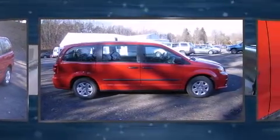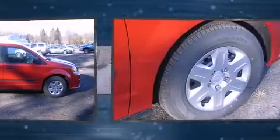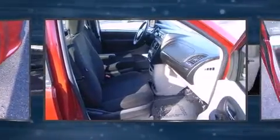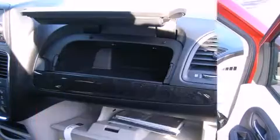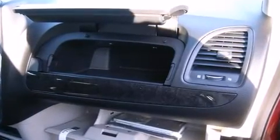A wealth of standard features mean that you no longer have to sacrifice, such as remote keyless entry, variably intermittent wipers, adjustable headrests in all seating positions, a trip computer, front dual zone air conditioning, and one-touch window functionality.